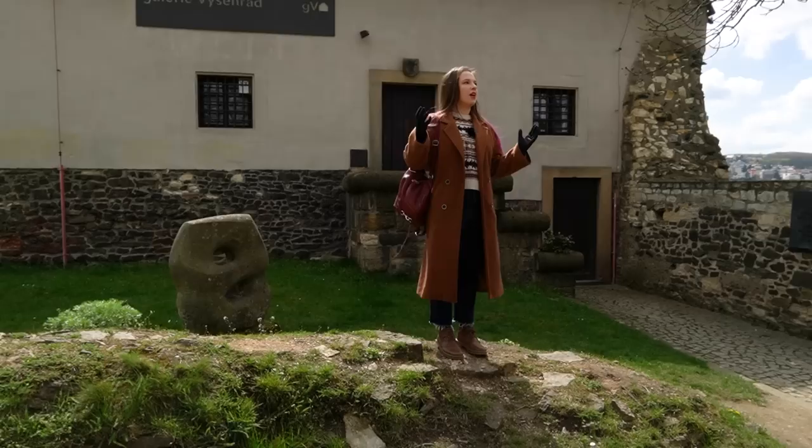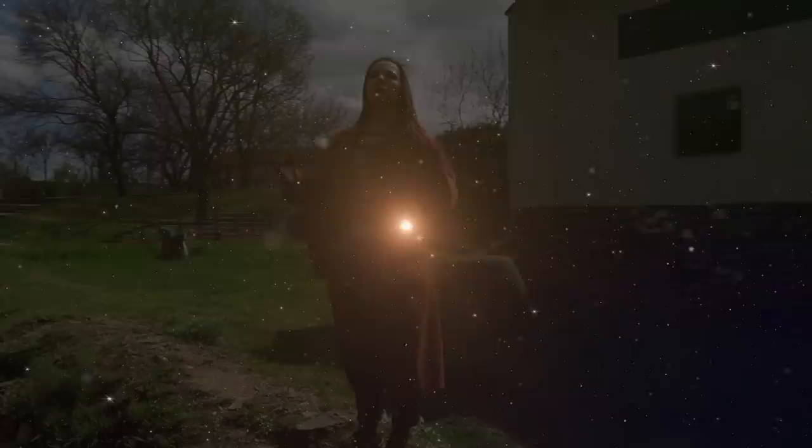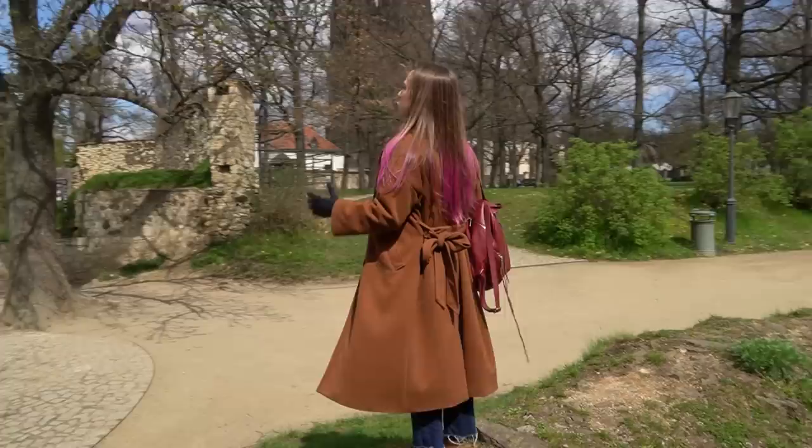I see a great city, a city whose glory will touch the stars, a city with rents so high nobody would be able to afford them, a city overflowing with beer and urine every weekend. Prague.